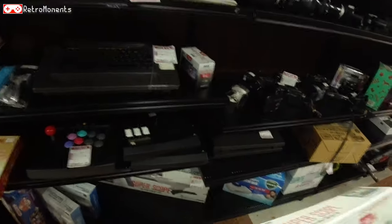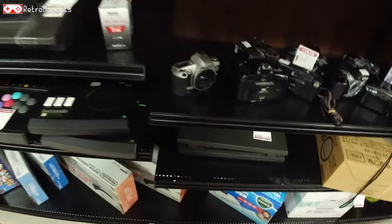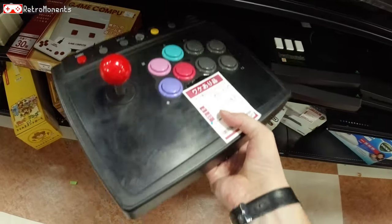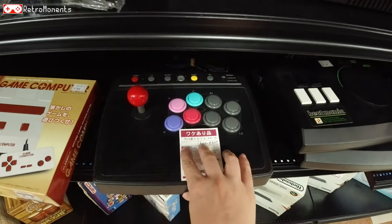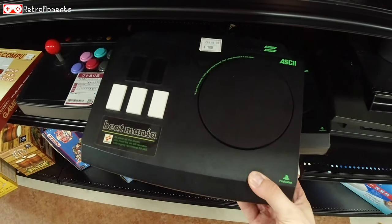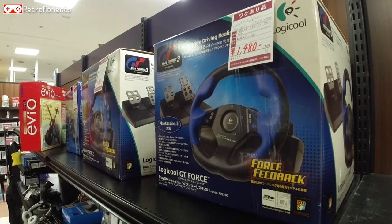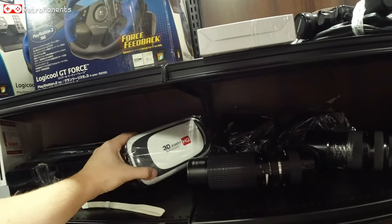Four dollars boxed — that's pretty crazy since this is going for like a hundred dollars in Europe. Some cool arcade stick, for PlayStation or Sega Saturn I believe — built pretty well, nice feel to it. And here we have the infamous Beatmania, released for PlayStation 1 — you can make music. And here we have a PlayStation wheel from Logi Cool — not Logitech, Logi Cool, as it's called here.